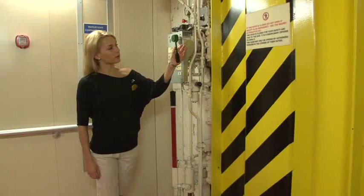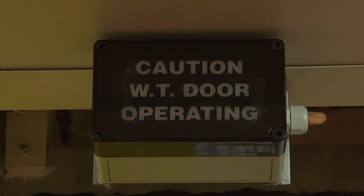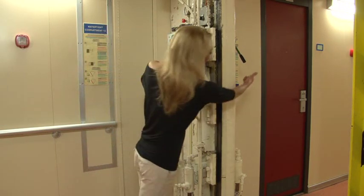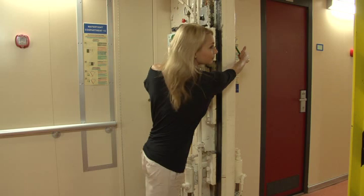Both hands must be free to carry out this procedure. To open the door, move the small handle to the open position and keep it there until the door has fully opened. Once the door has fully opened, take hold of the handle on the opposite side of the door and hold it in the open position also. With two hands on the handles in the open condition, pass through the door.